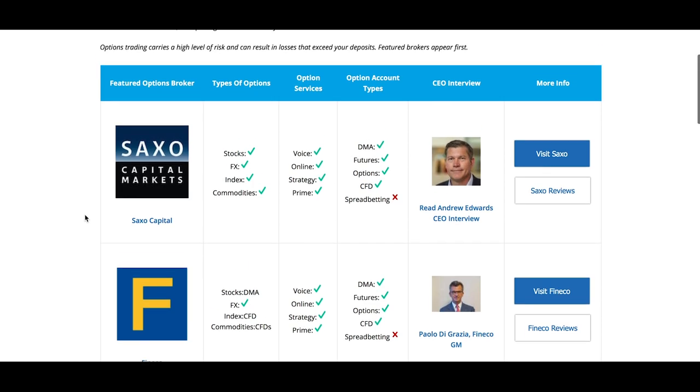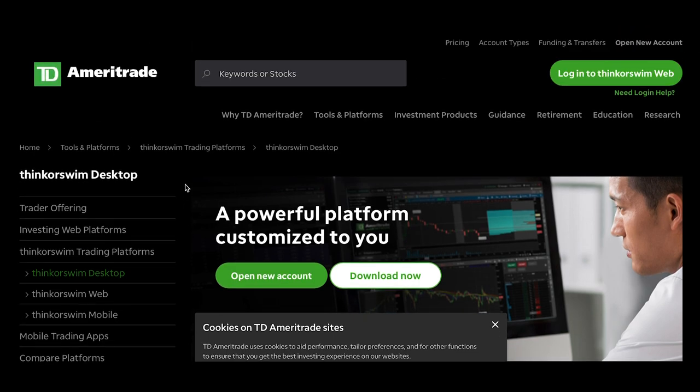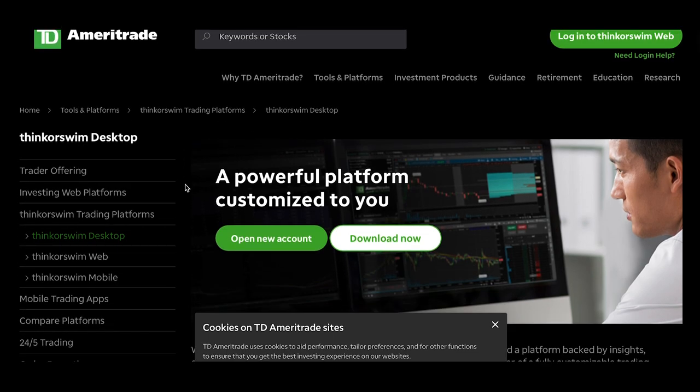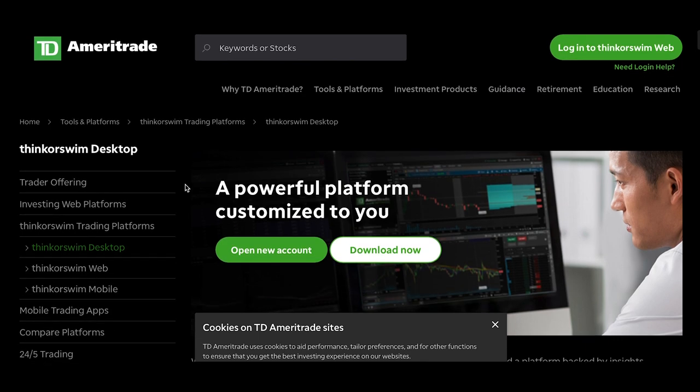What I'd recommend to every beginner is to use a platform called Thinkorswim. Thinkorswim provides a paper trading option, though one downside is it's technically only available to US residents. As you can see, Thinkorswim is owned by Ameritrade, and the platform is tailored to US residents. If you try to register an account or even a paper trading account, it won't let you because it's specifically for US residents.